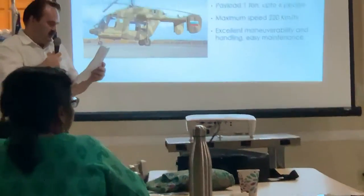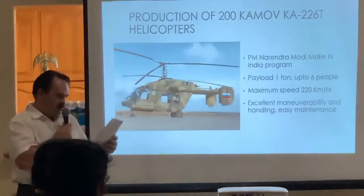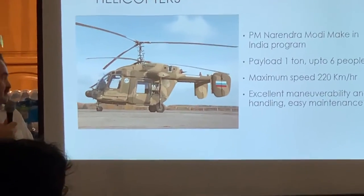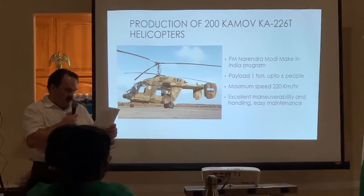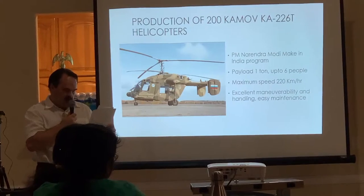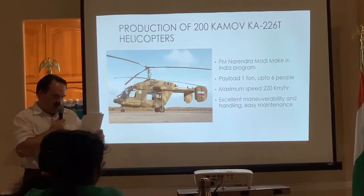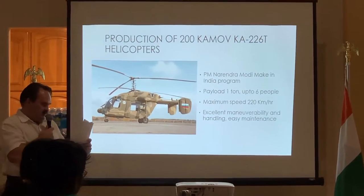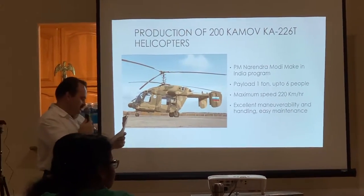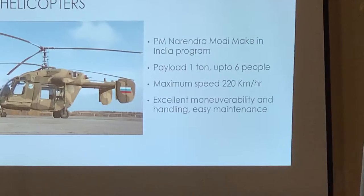India and Russia signed a deal to jointly produce 200 Ka-226T helicopters, as part of the India-Russia joint venture under the major Make in India program, as stated by Prime Minister Narendra Modi. The chain of manufacturing among Indian companies will include Elcom Innovation, Integrated Helicopter Services, Valdel Advanced Technologies, Dynamatic Technologies, and Harag Forged Limited. The helicopter has an all-weather design and can carry a payload of at least one ton and up to six people, with excellent mobility, handling, and easy maintenance.